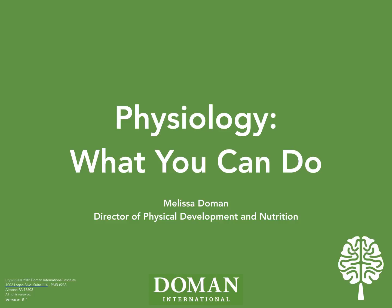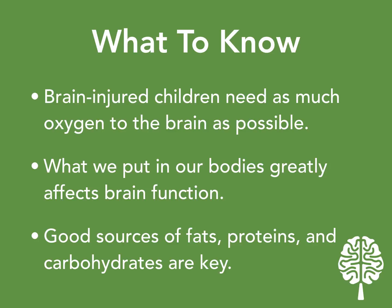Today's webinar is to give you the beginning steps in improving your child's physiology. Many families who are thinking of signing up for our parent training course, or who have already signed up, are anxious to make changes now, and my hope is to give you some things to work on until we can see you at one of our Doman Method courses. My name is Melissa Doman, and I am the director of physical development and nutrition at Doman International.